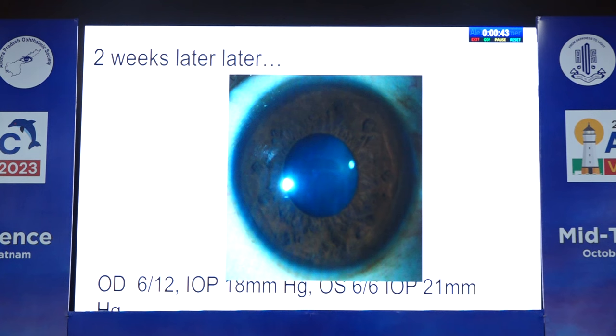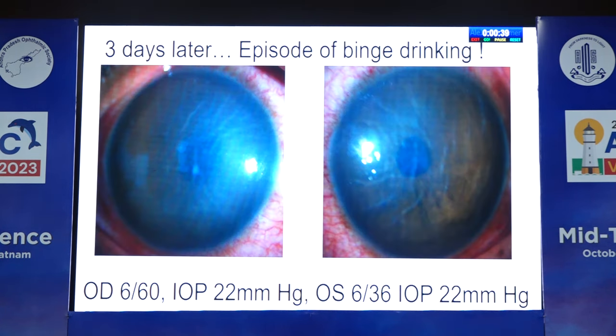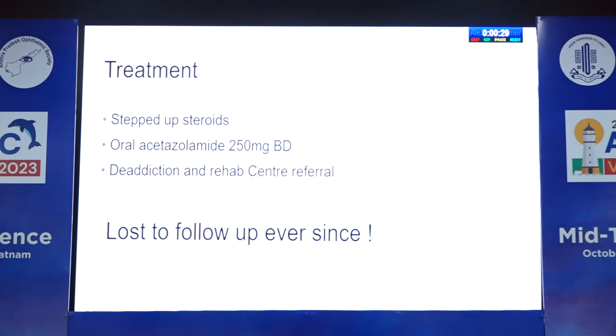Two weeks later, there was faint anterior stromal scarring and vision improved to 6/12 in the right eye and IOP was normal at 18 mmHg. At this point I was very happy. I showed the patient the pictures of how it was and how it is now, why it is important not to drink — and three days later, he came back with another episode of drinking, and vision was back to 6/60 in the right eye and 6/36 in the left eye.